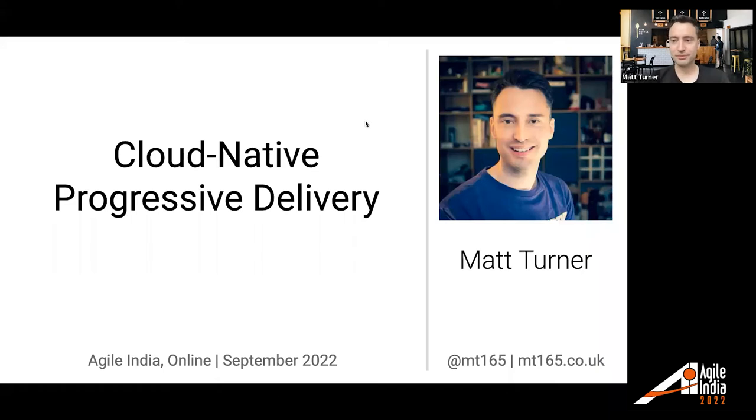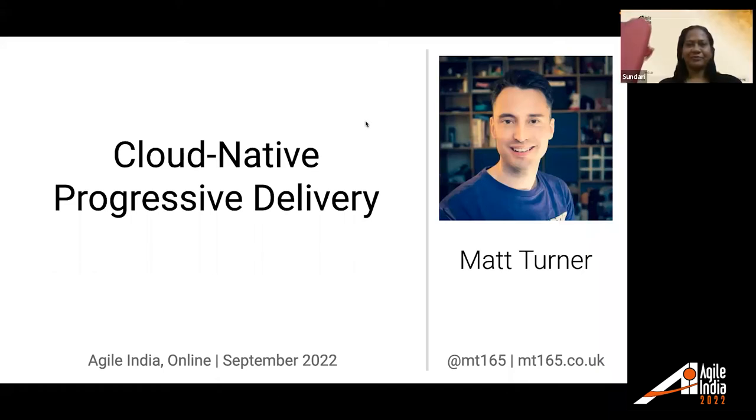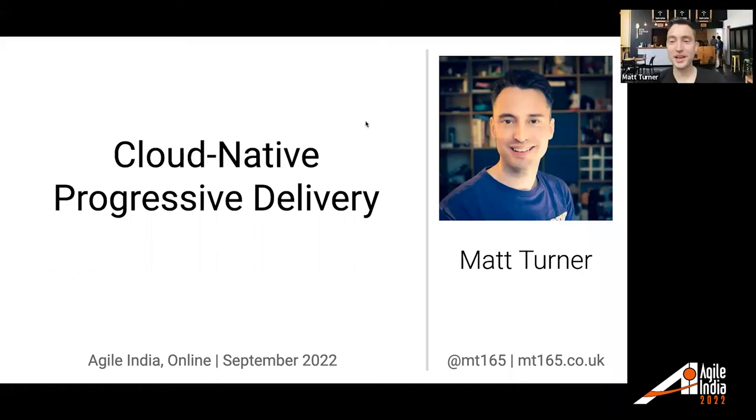Thank you. Welcome, everyone. I can't see you, but I hope you can see me. Good morning, or evening, or afternoon, wherever you are. I'm in Alabama at the moment in America, so the sun's just starting to come up. I hope you're enjoying Agile India — there's a bunch of great talks out there, so thank you very much for coming along to this one.